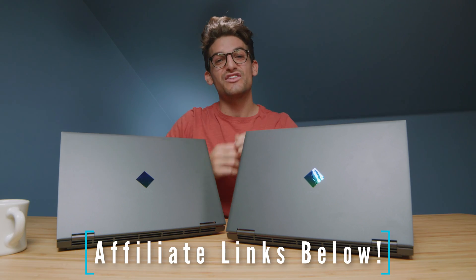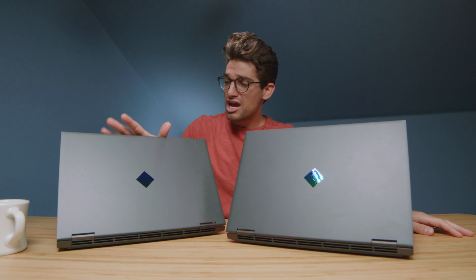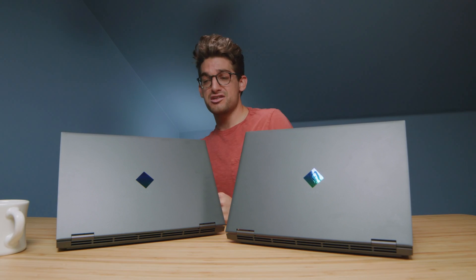Links if you're ready to make a purchase, likes if this video has brought you some value, and subs if you don't want to miss out on future uploads. I'll see you in the next one.